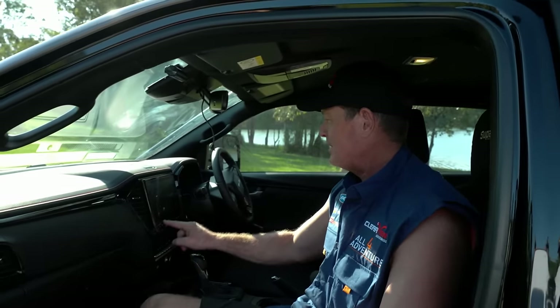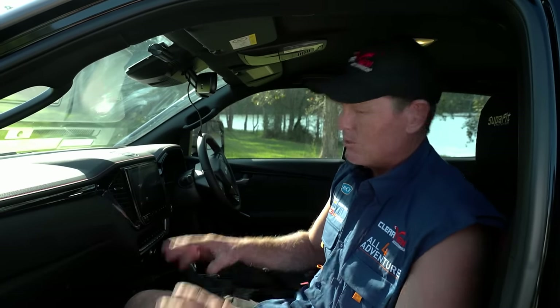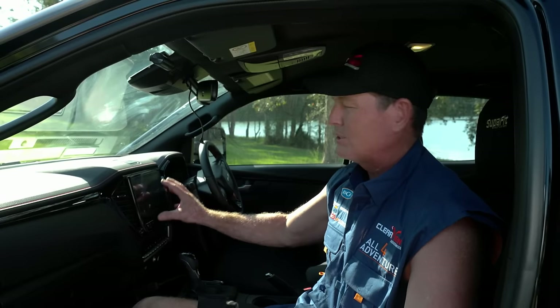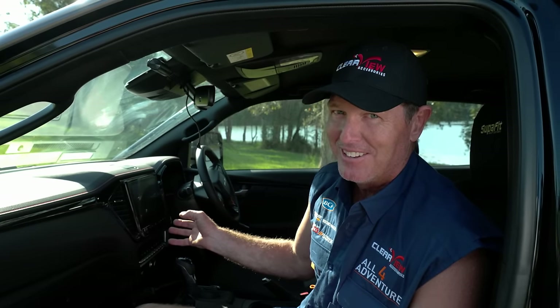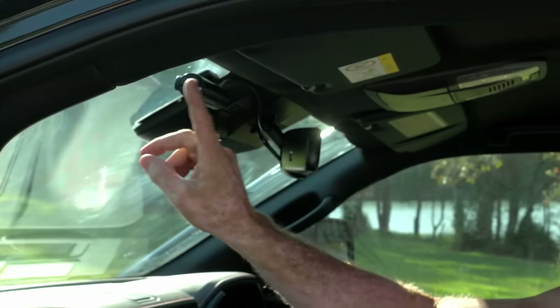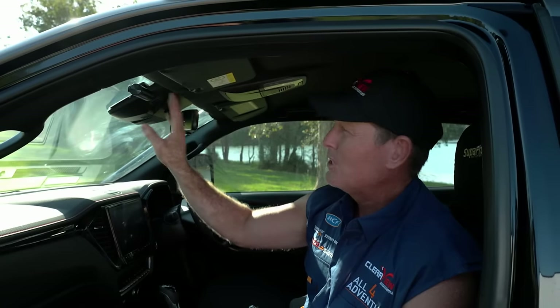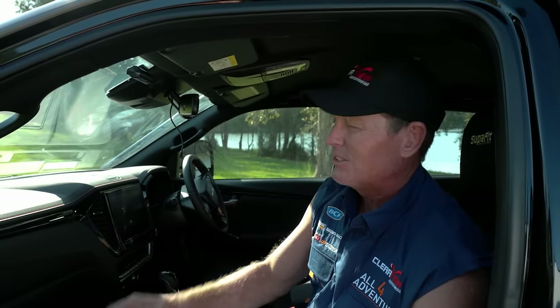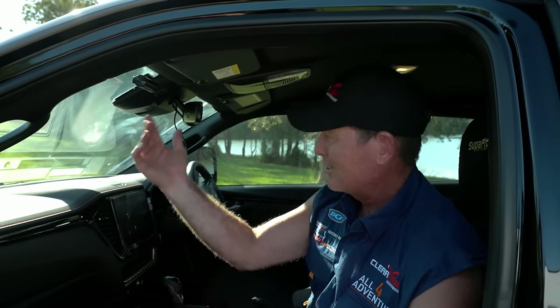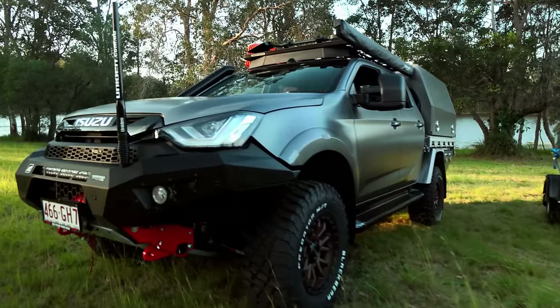The D-MAX has a full-size screen with reversing cameras and Apple CarPlay — really big and pretty cool. There's also the Uniden Crash Cam mounted up there. You can not only record your journeys but also capture any accident footage — touch wood you won't need it. It records in 4K, so you won't even need a GoPro; just run that thing.